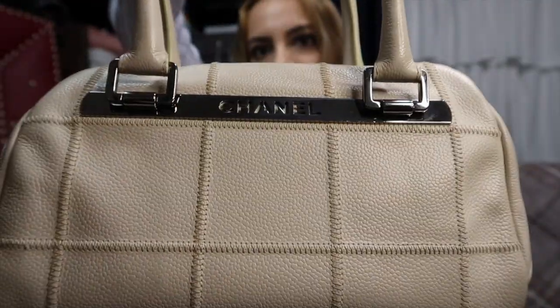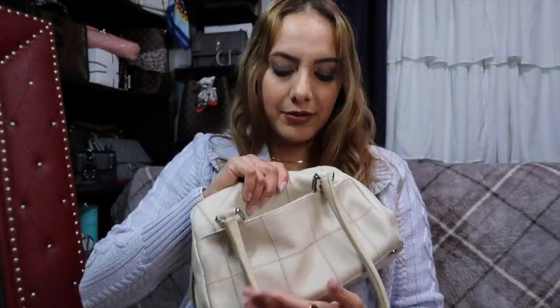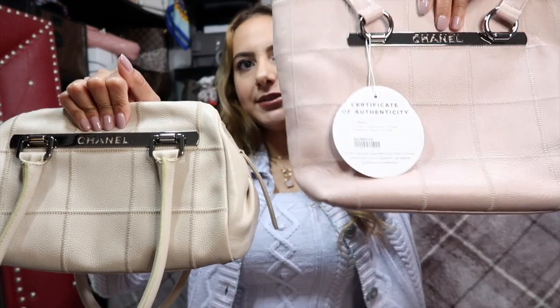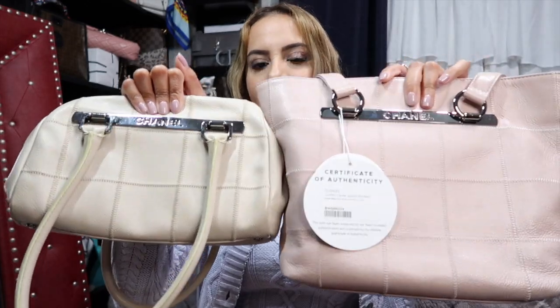I'm going to grab the other bag just to show you in comparison. This is the other bag in case you haven't seen that video. This is the one that turned me on to this one — my mom got this bag first, it's called the square stitch bag. I loved it so much, especially the back pocket. Then I went looking and found they made the tote version. You can see they're very similar — this one's more of a tote style, but they both have the square stitch. This one is creamy, the new one is blush. Instead of the traditional CC logo or reissue style, they have this little plaque — I really like that.